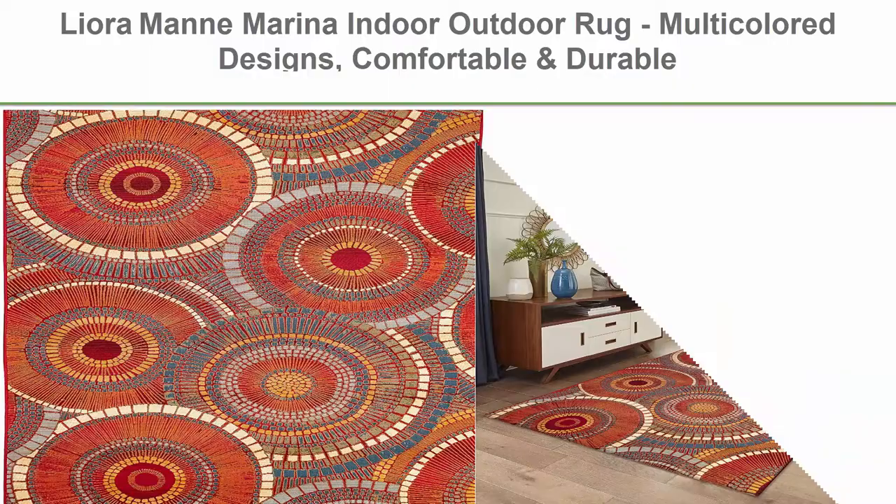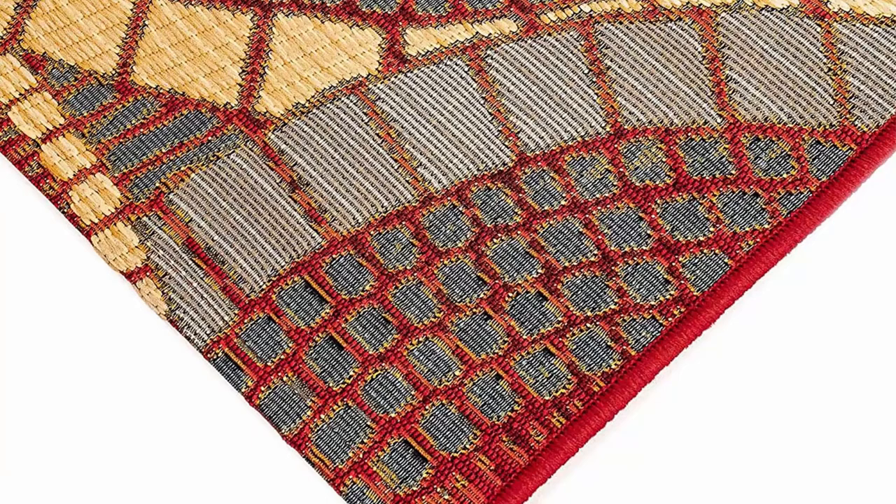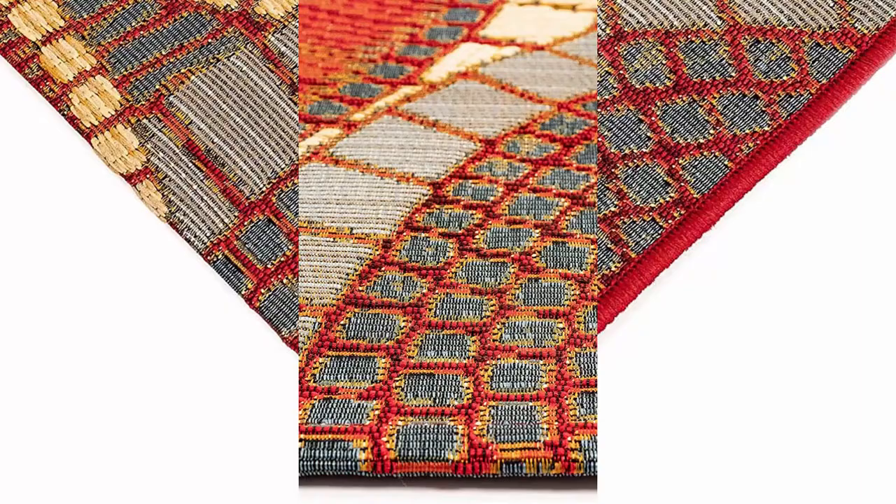Top 6: Loloi Marina Indoor Outdoor Rug, multi-colored designs, comfortable and durable, power-loomed polypropylene material, UV-stabilized, circles saffron, 8'10" x 11'9". 100% polypropylene. Stunning indoor-outdoor rug — turn your patio, deck, or porch into an outdoor oasis.